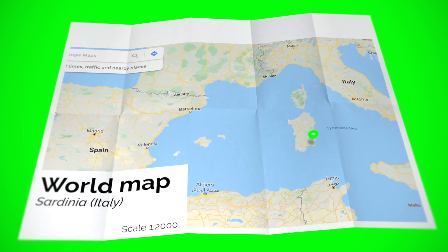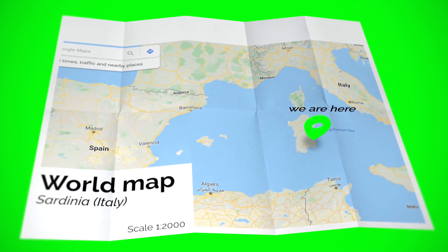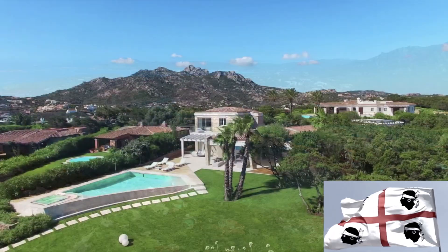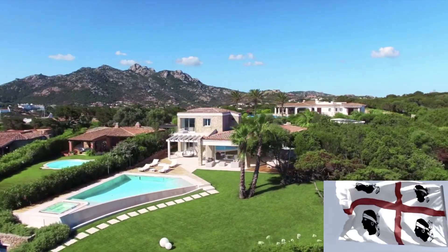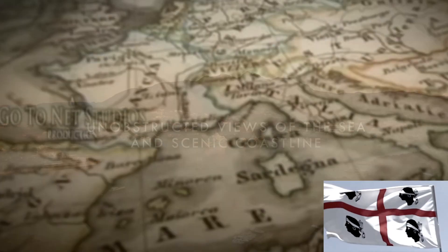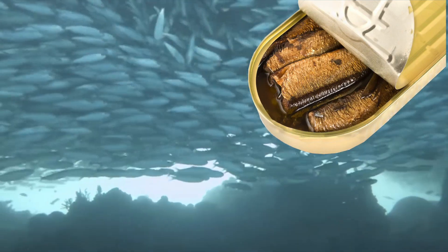We are in Italy on the island of Sardinia. Some note it as a place for luxury holidays of Russian oligarchs and Berlusconi villas, some as the site of ancient Nuraghi and the battlefield of the Mediterranean empires. Some just believe that this is a place where sardines are caught. By the way, the name of the island is earlier than the name of the fish and has Greek roots.